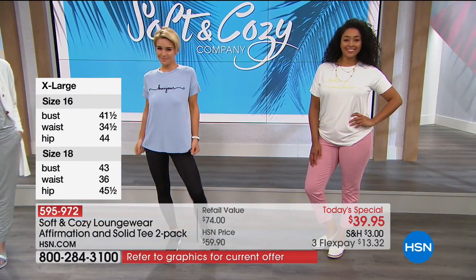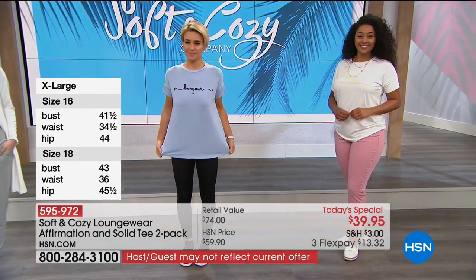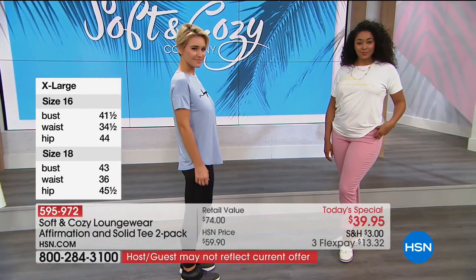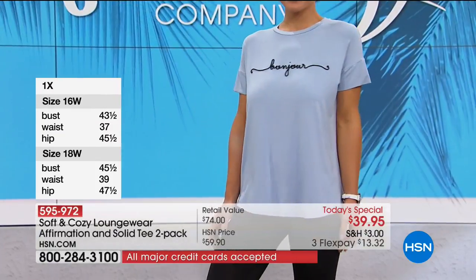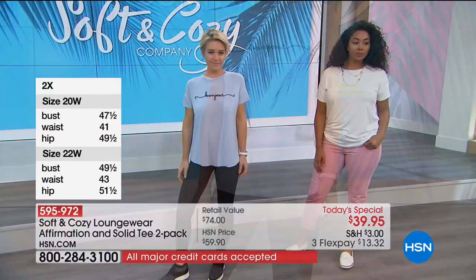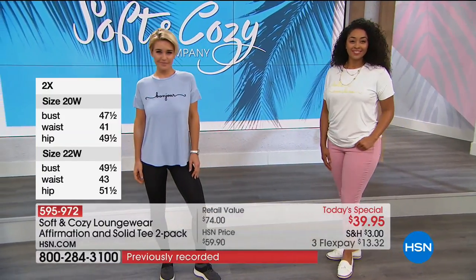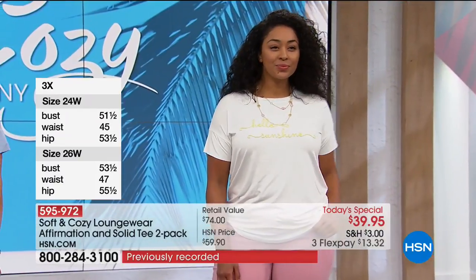Lauren is wearing an extra small. I do want to show you the bust dimensions — it's up there on the screen. We're starting with the extra small. I mentioned I did go down a size — I typically wear a small but I chose to wear the extra small tonight. It feels great. It's more of a fitted look. If you wanted looser, just wear the size you normally would for true loungewear.